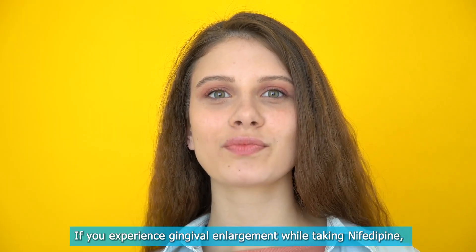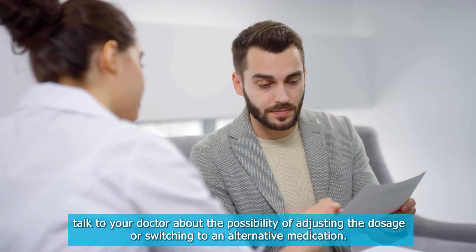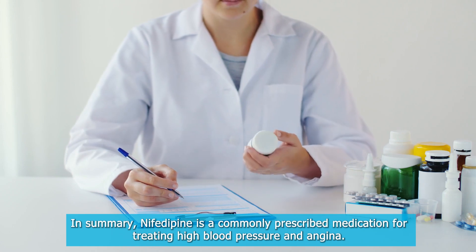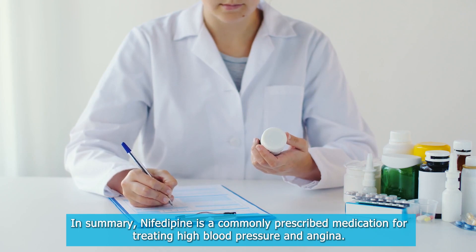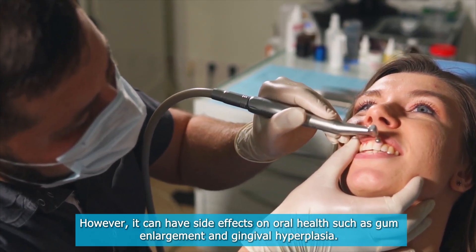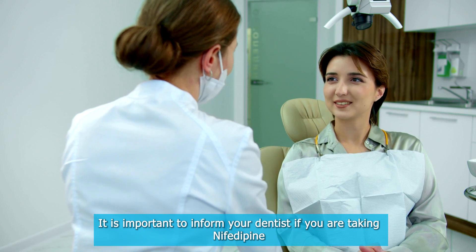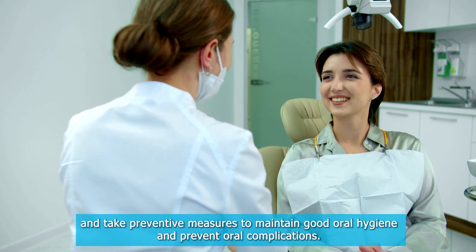If you experience gingival enlargement while taking nifedipine, talk to your doctor about the possibility of adjusting the dosage or switching to an alternative medication. In summary, nifedipine is a commonly prescribed medication for treating high blood pressure and angina. However, it can have side effects on oral health such as gum enlargement and gingival hyperplasia. It is important to inform your dentist if you are taking nifedipine and take preventive measures to maintain good oral hygiene and prevent oral complications.